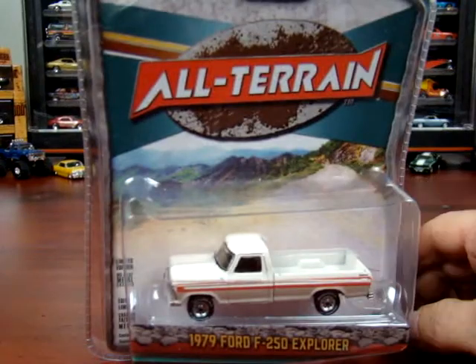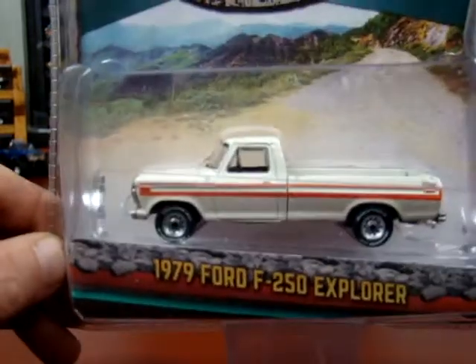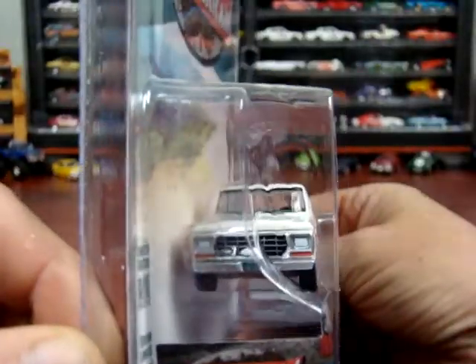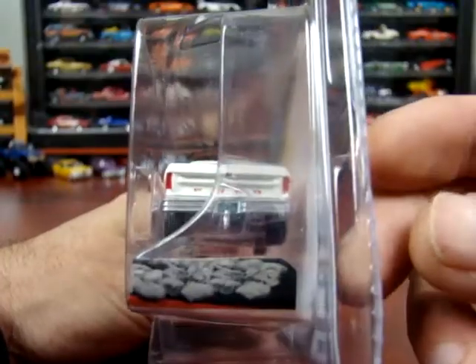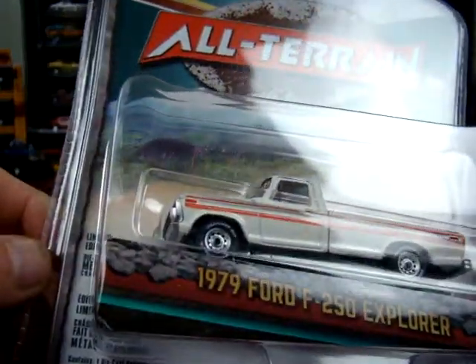The next one is from the All-Terrain series — it's a 1979 Ford F250 Explorer. Pretty nice truck. Got great headlights and everything in there. Great grille, great bumper. This is a pretty nice truck, very nice.